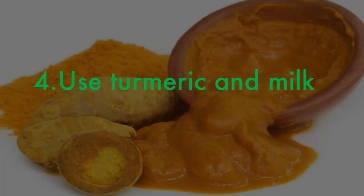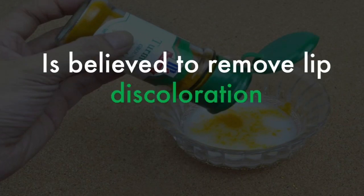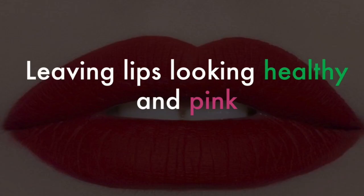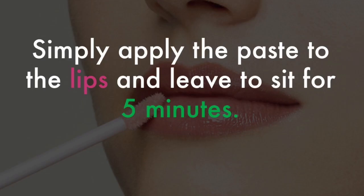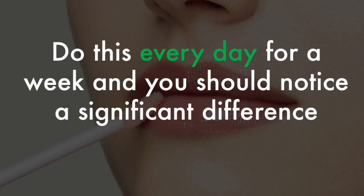4. Use turmeric and milk. A paste made from a teaspoon of turmeric powder and a drop of cold milk is believed to remove lip discoloration, leaving lips looking healthy and pink. Simply apply the paste to the lips and leave to sit for 5 minutes before rinsing off with warm water. Do this every day for a week and you should notice a significant difference.